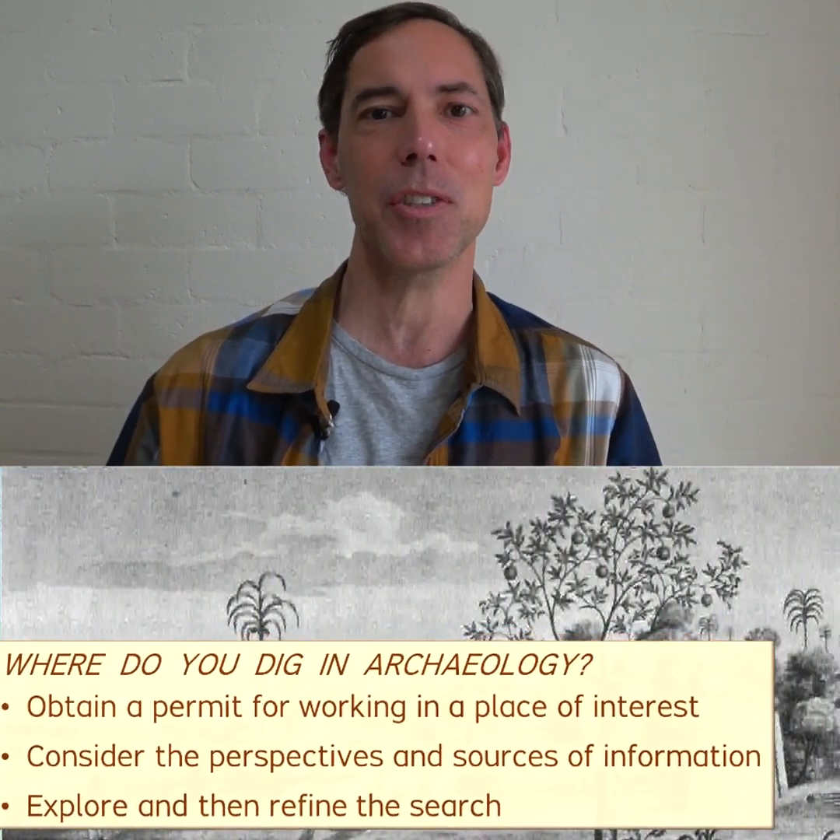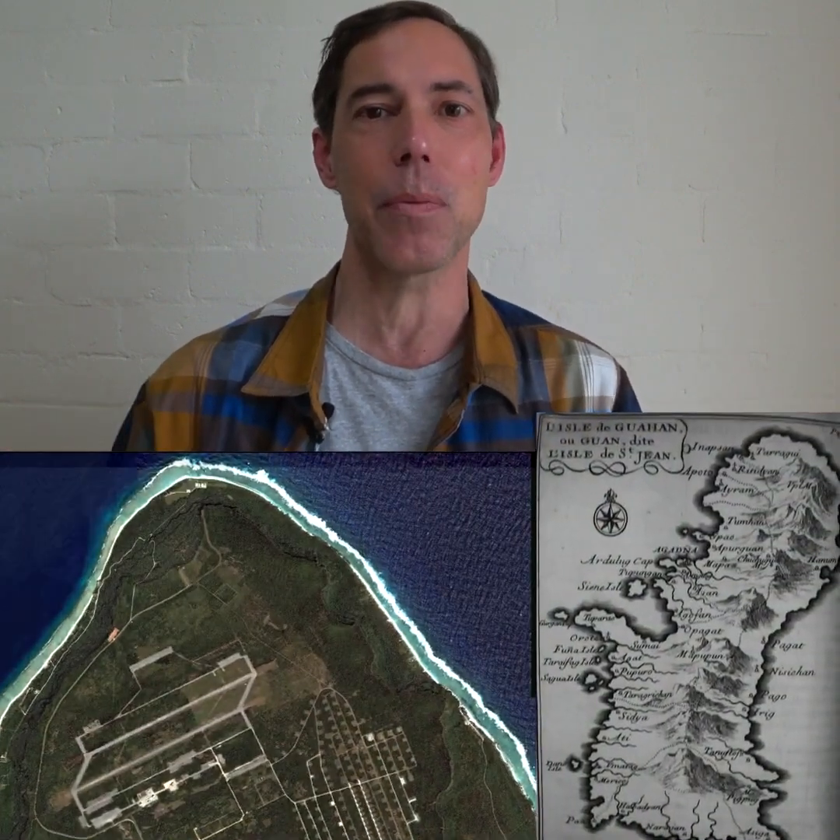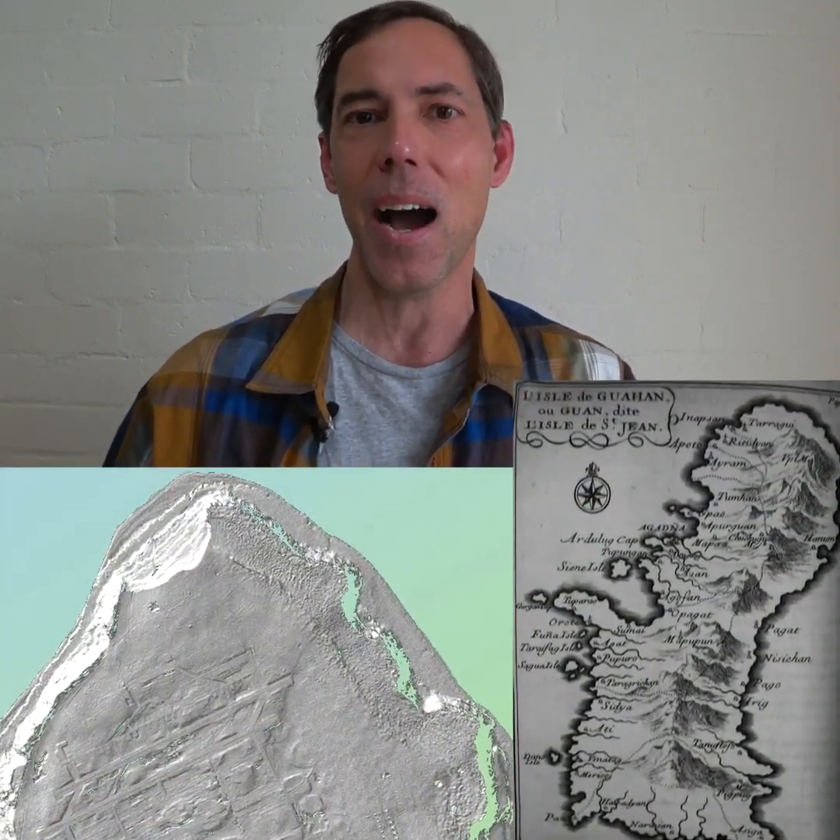I look for clues in historical documents and traditional knowledge. I examine maps and remote sensing datasets. I survey for ancient ruins and remnants on the ground, and I evaluate the landscape for signs of where I might find ancient archaeological layers hidden beneath the ground.